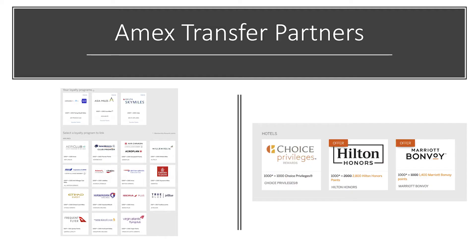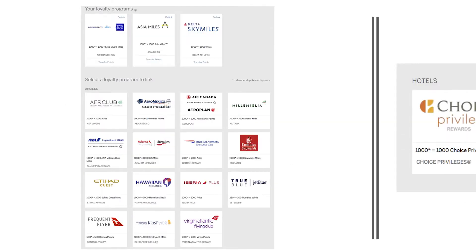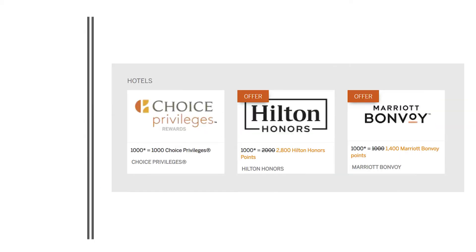American Express membership reward points can be transferred to both airlines and hotels. From an airline perspective you have Air France, Asia Miles (Cathay Pacific), Delta SkyMiles, Aer Lingus, Aeromexico, Air Canada, Mille Miglia, ANA (All Nippon Airways), Avianca, British Airways, Emirates, Etihad, Hawaiian Airlines, Iberia Plus, JetBlue, Qantas, KrisFlyer (Singapore Airlines), and Virgin Atlantic. From a hotel perspective you have Choice Privileges, Hilton Honors, and Marriott Bonvoy.